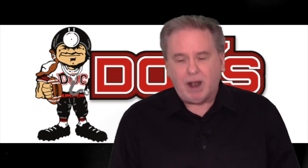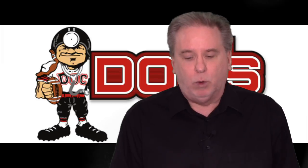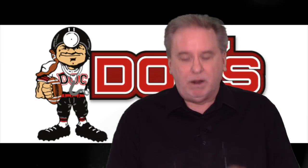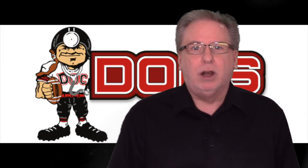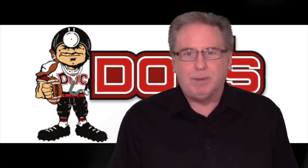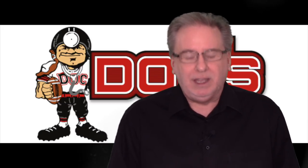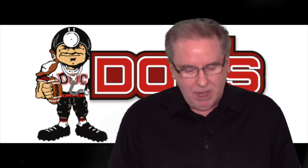It is our NFL recap day every Tuesday throughout the course of the season. These videos are a little longer than most. Not in schedule order, just as we're making the notes each and every Sunday and Monday. Here we go.